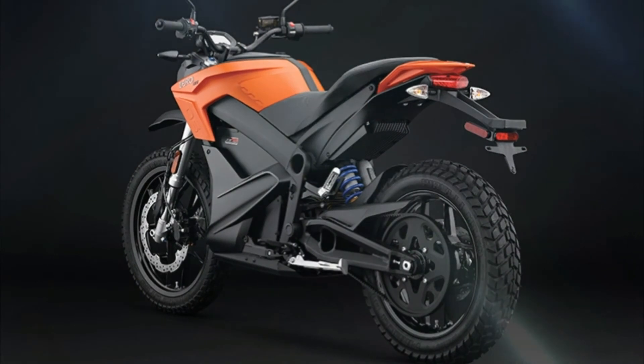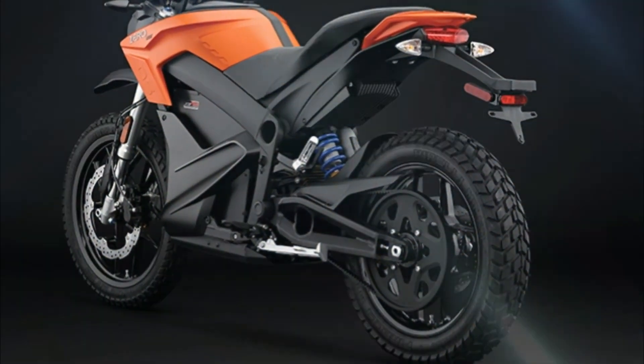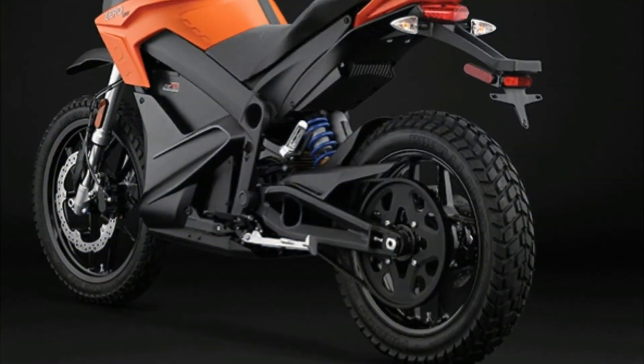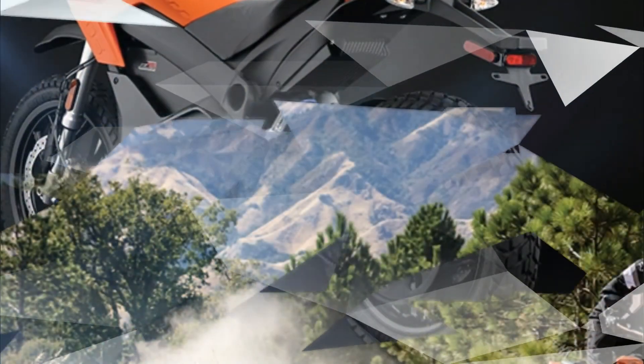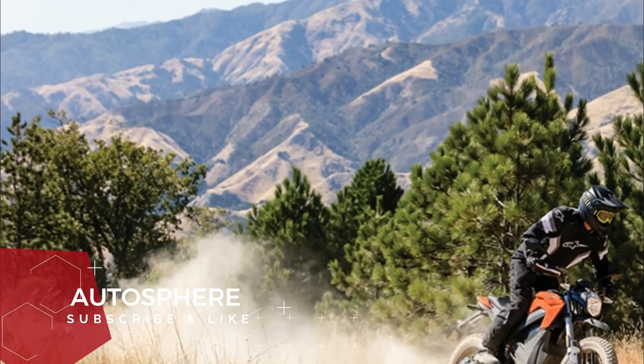Acceleration is controlled and powerful at any speed from 0 to 98 miles per hour. The carbon fiber belt achieves minimal frictional losses for increased overall range and is integral to making the powertrain quiet and maintenance free.